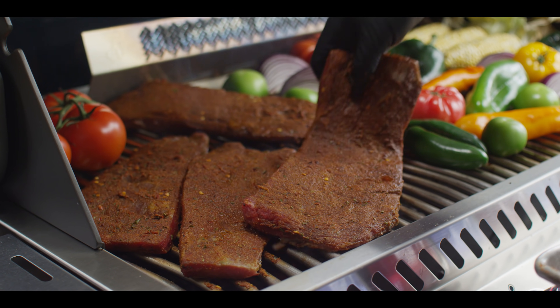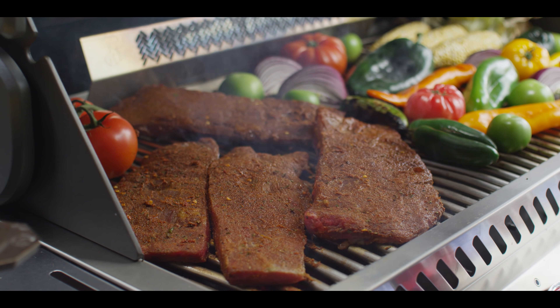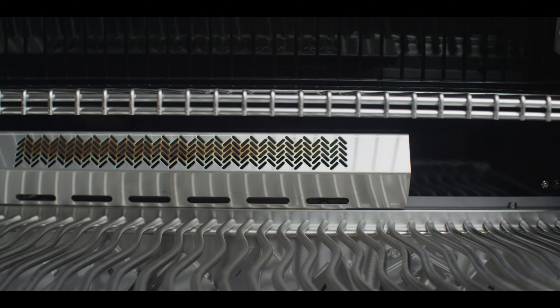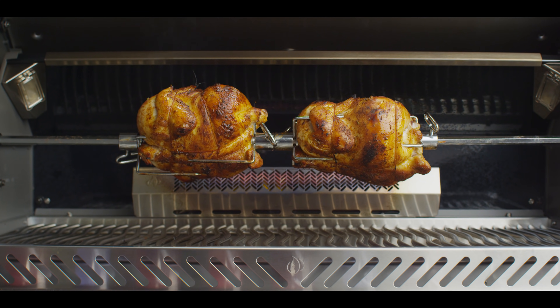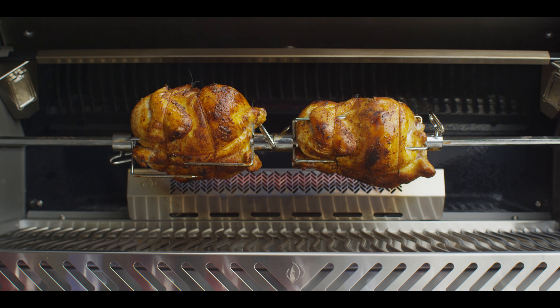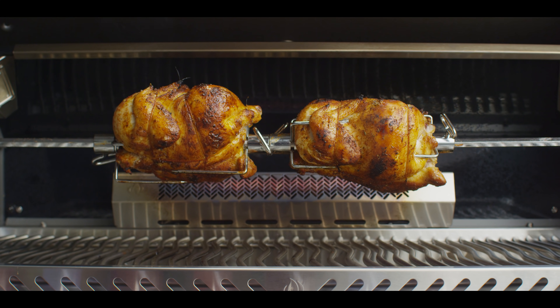And this grill area is big. At 18 inches deep and 37 inches wide, there's enough area to cook 21 five-inch hamburgers at a time. At the back of the grill, you'll notice the infrared rotisserie burner that will add color and texture to your whole chickens, loins, roasts, and more. You can even cook veggies and chicken wings with Napoleon's rotisserie accessories.